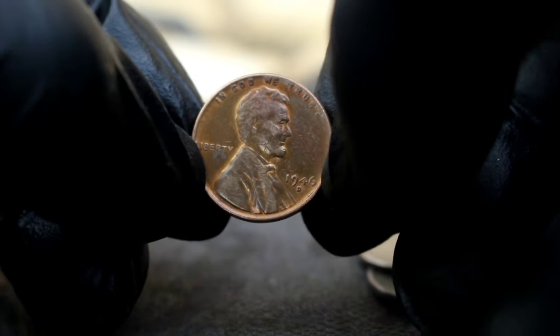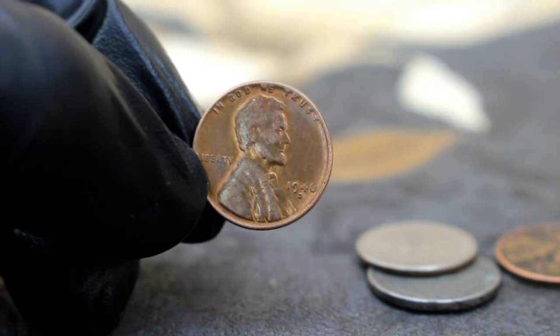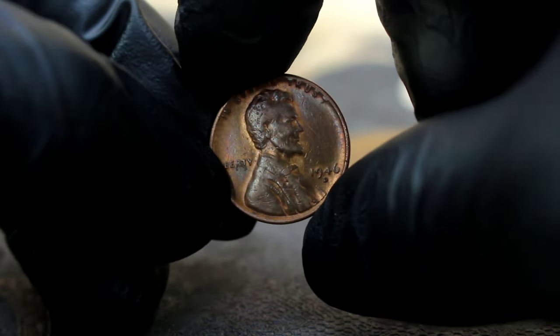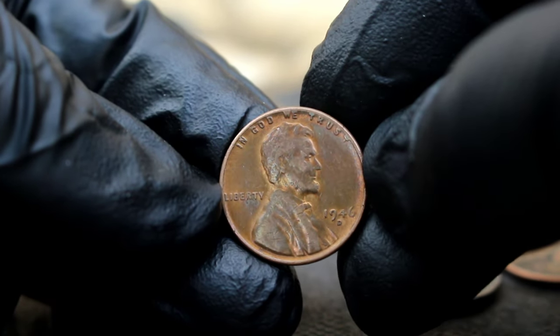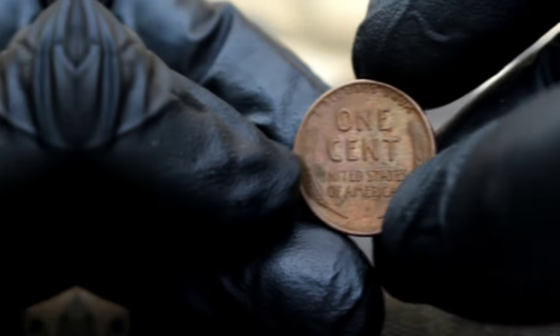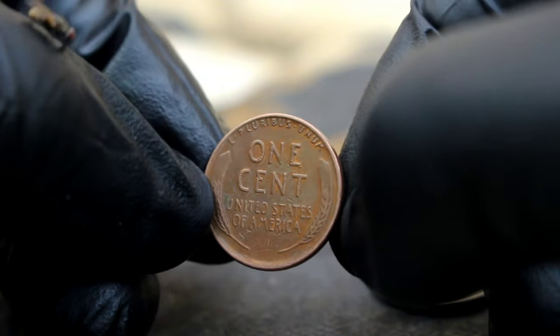This 1946 Lincoln cent, struck in Denver, exhibits remarkable details and luster thanks to its uncirculated condition. In the world of coin collecting, condition is paramount. Uncirculated coins like this one retain their original mint state, free from the wear and tear of circulation, making them highly sought after by collectors.